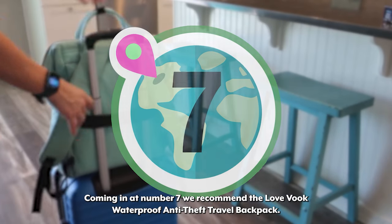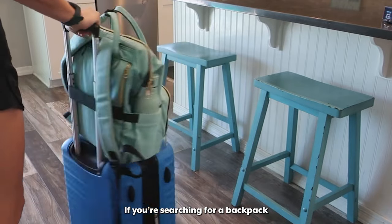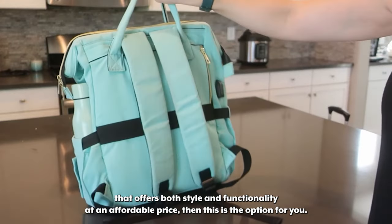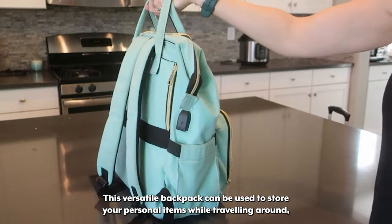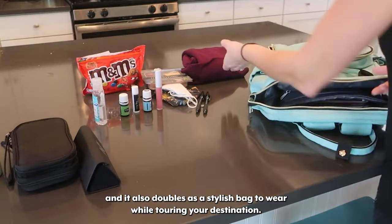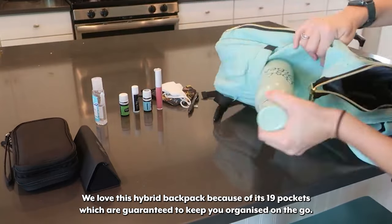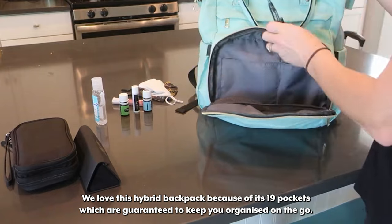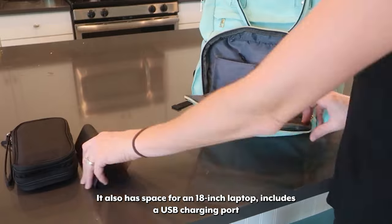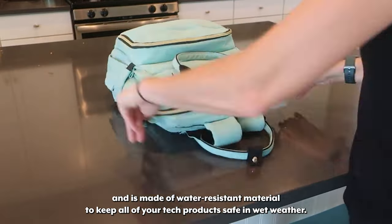Coming in at number seven we recommend the Love Vuk Waterproof Anti-Theft Travel Backpack. If you're searching for a backpack that offers both style and functionality at an affordable price, this is the option for you. This versatile backpack can be used to store your personal items while traveling around, and it also doubles as a stylish bag to wear while touring your destination. We love this hybrid backpack because of its 19 pockets which are guaranteed to keep you organized on the go. It also has space for an 18-inch laptop, includes a USB charging port and is made of water-resistant material.